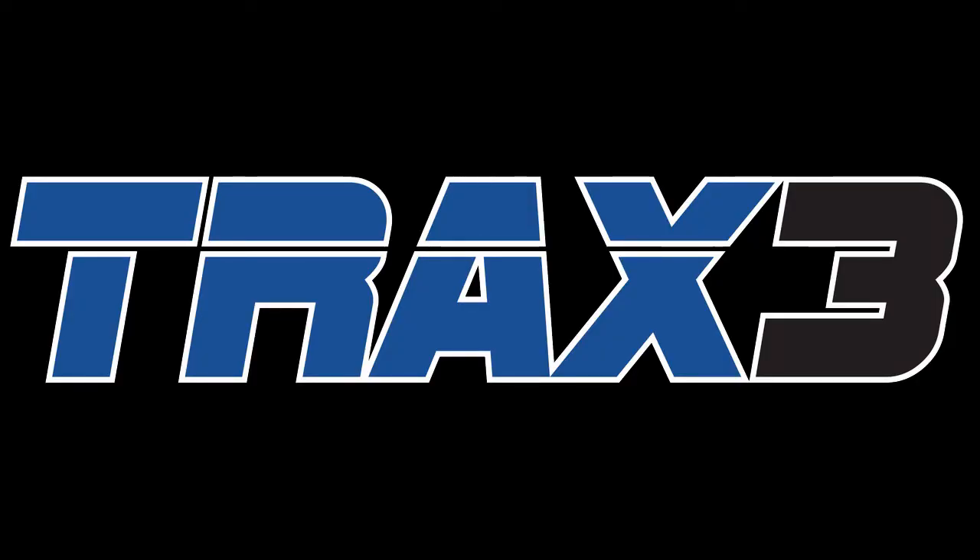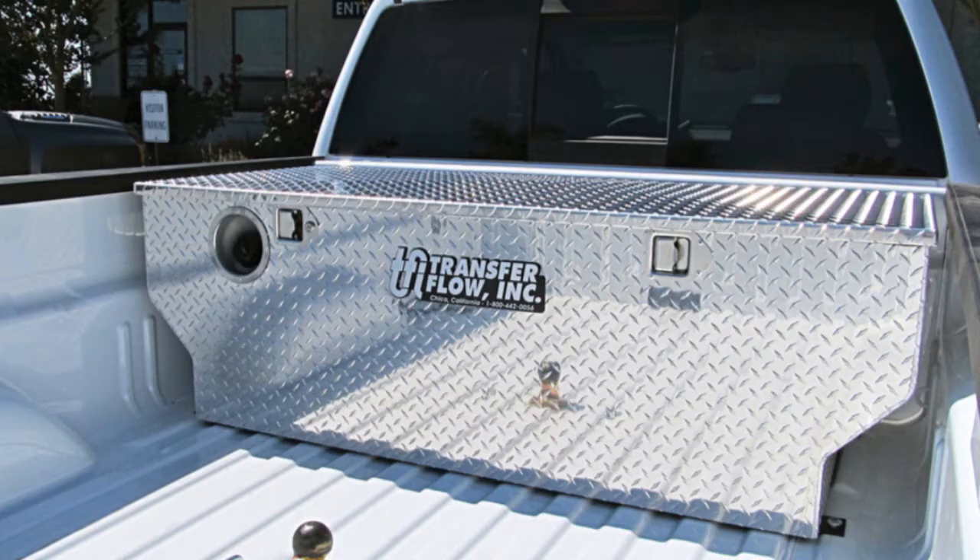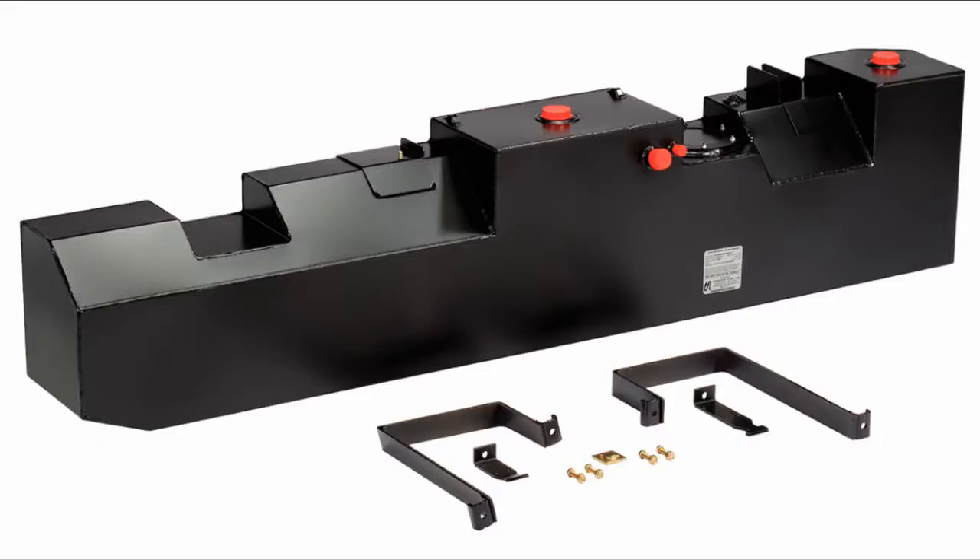TRAX-3 comes standard with these Transfer Flow Fuel Systems: Embed Auxiliary Fuel Tanks, Toolbox and Auxiliary Fuel Tank Combos, and Ford Cab Chassis Midship Auxiliary Fuel Tanks.